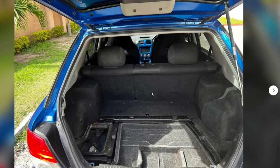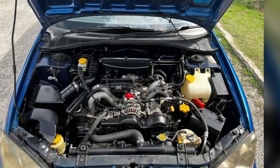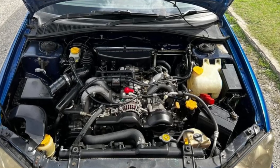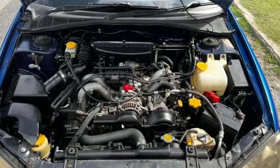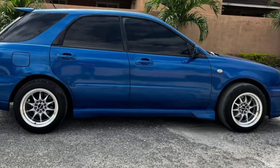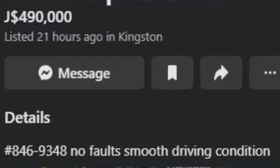The back seat is looking super clean — nothing unusual. The trunk is looking super clean as well, no damage. The engine bay is looking really, really stacked — very clean. I see no signs of damage, no oil leak, no wiring issues, nothing tampered with. The side of the vehicle is also super clean, no signs of damage. So again, this is a 2004 Subaru Impreza for $490,000 — here is the contact number if you're interested.